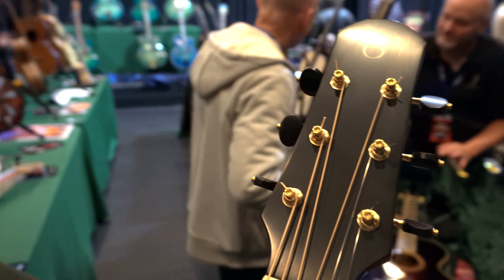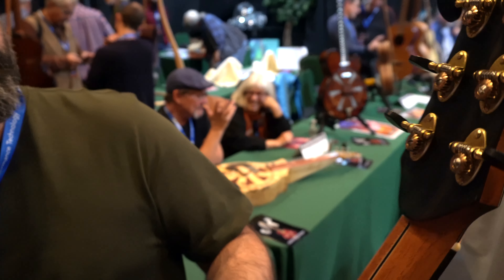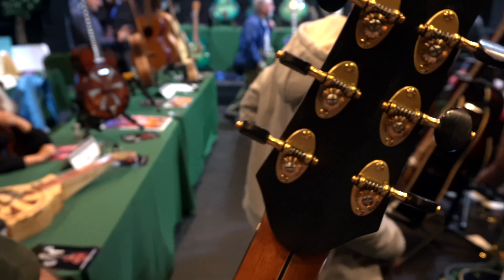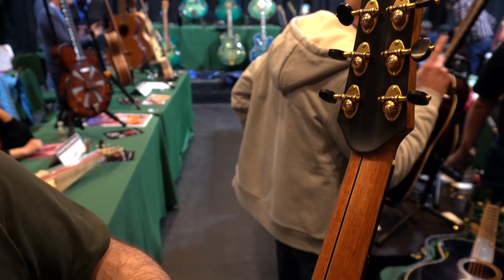The tuners are Nicolo Alessi — they're actually handmade in Italy. Very fancy, really nice tuners.